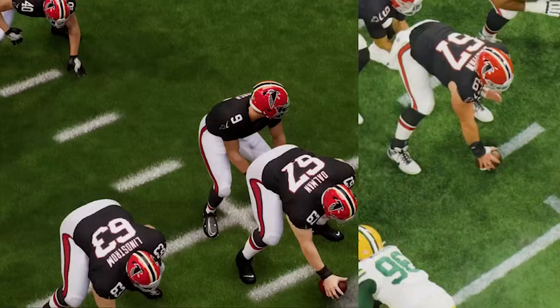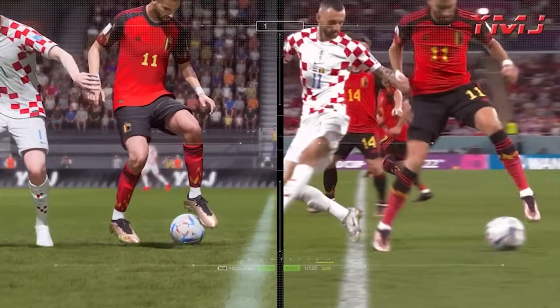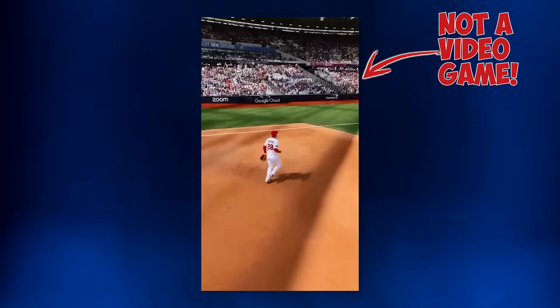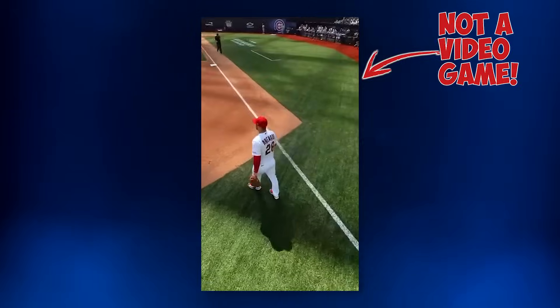Have you noticed sports broadcasts looking more and more like video games recently? What's going on here? Why do these shots feel so different, so crisp? What's going on behind the scenes that's blending video games and real life? Today we're going to look at a few reasons why sports broadcasts are looking more and more like video games.